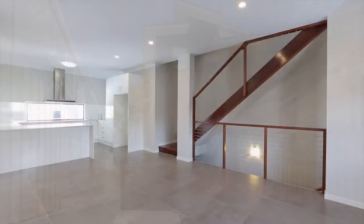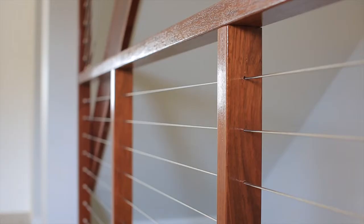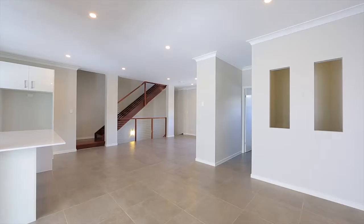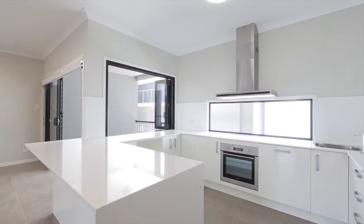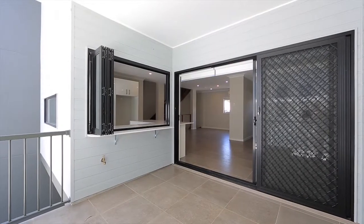Whether you're an astute investor looking to add to your real estate portfolio or a busy professional, there is no doubt this property will impress with its combination of spacious open plan living, modern design and quality finishes.